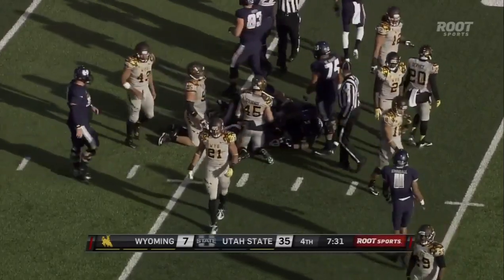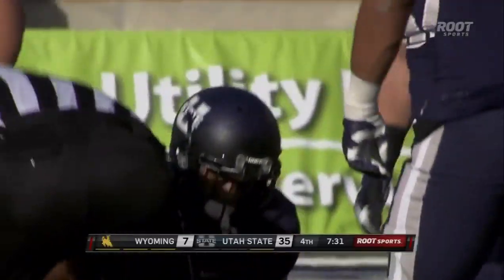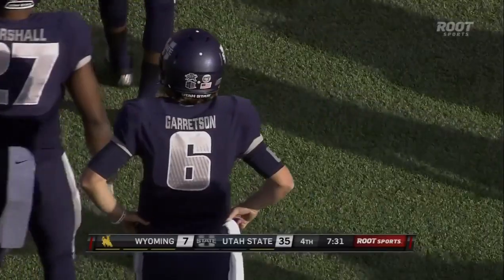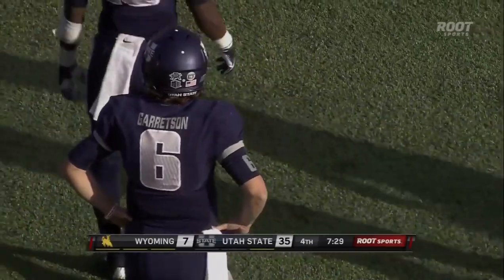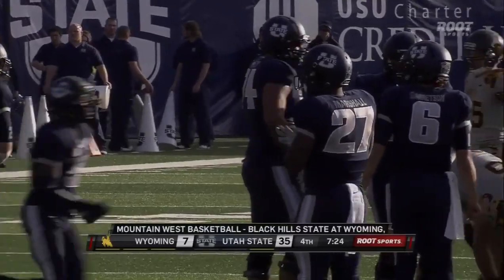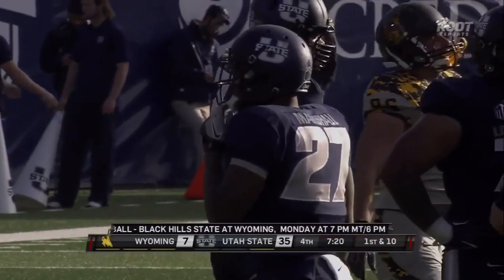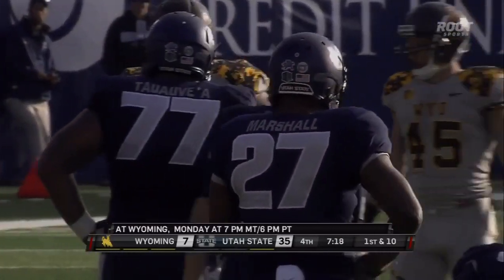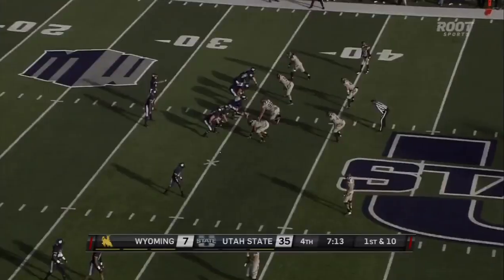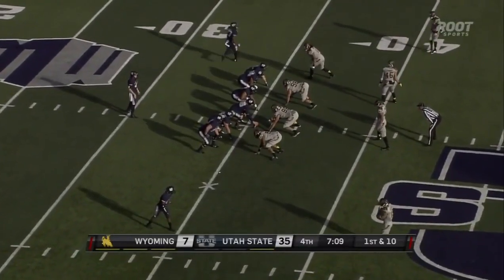Robert Marshall picks up the first down — excellent job of running behind his pads. There was nothing there, but he ran behind his pads and just drove his way for that first down. Robert, one of the 22 seniors on this Aggie roster, out of Dallas. Nice numbers coming in — 309 yards on the ground, 4.2 yards per carry. Matt Wells wants to get as many of his seniors on the field today as he can.